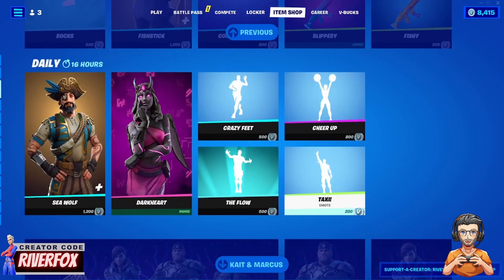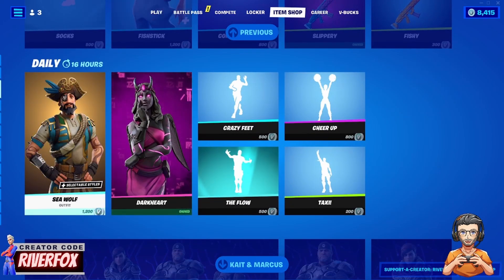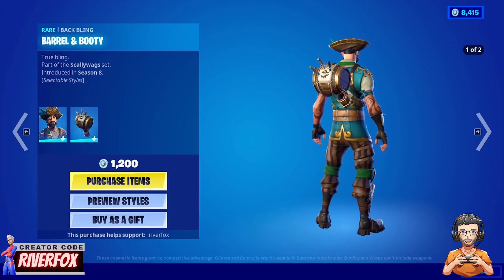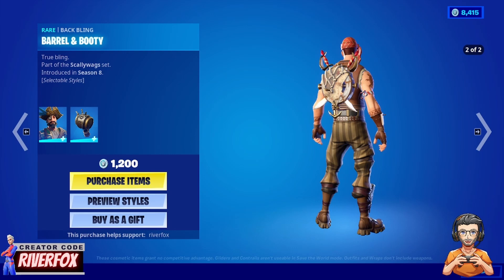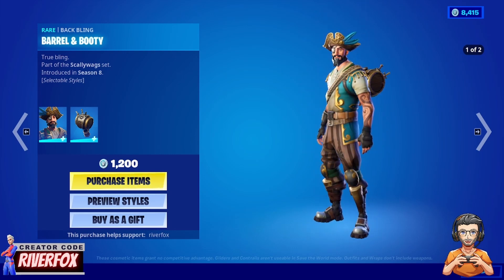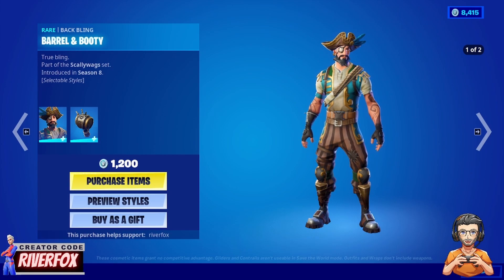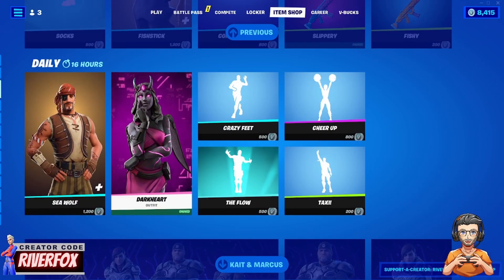We've also got Seawolf back — it's a pretty okay skin, nothing too fancy in my opinion, but if you like that kind of thing it comes with the Barrel and Booty back bling.